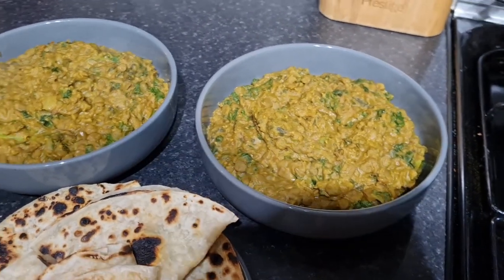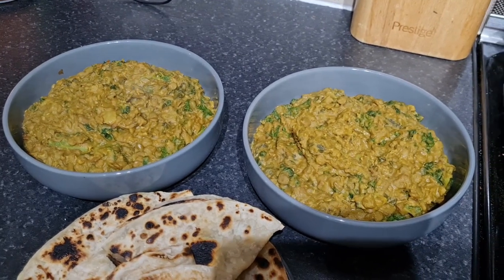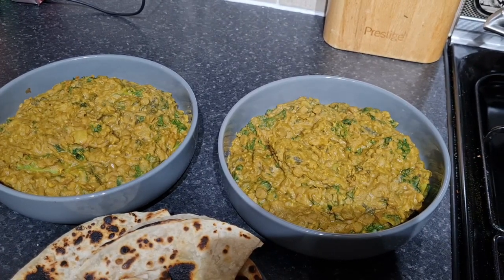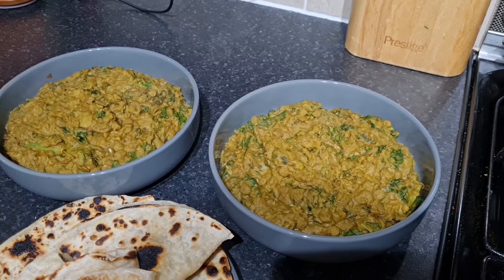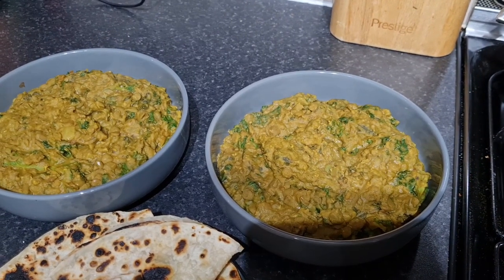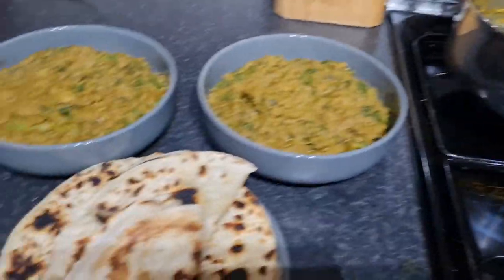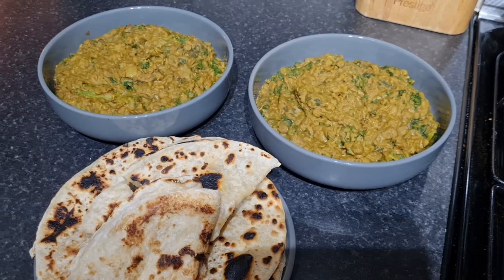I used one onion and four cloves of garlic cooked in a little oil, then added cumin powder, garam masala, ground coriander, chili powder — about a teaspoon of each — plus two teaspoons of curry powder, some coriander seeds, salt, and turmeric. Then I added a little water, a tin of coconut milk, a cup and a half of green lentils, brought it to the boil, and added two or three big handfuls of kale. It's all cooked in one pan — so tasty and nutritious. We've also got some frozen parathas cooked in the flat pan. Really easy and delicious.